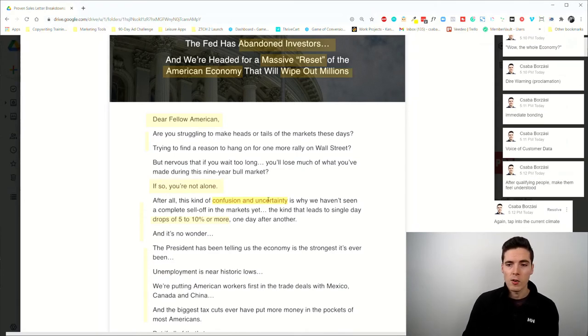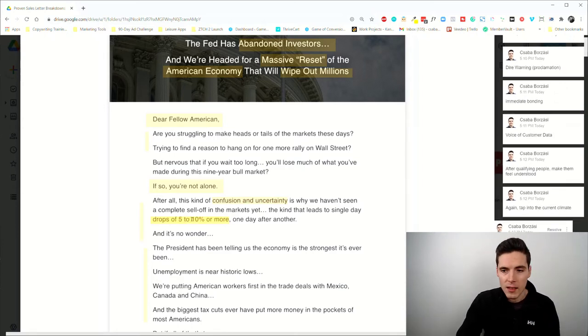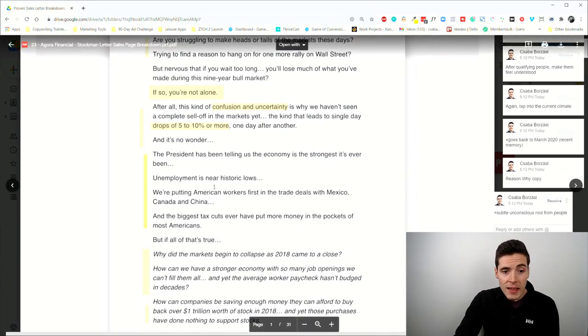It makes them feel understood. 'After all, this kind of confusion and uncertainty is why we haven't seen a complete sell-off in markets yet.' This taps into the current business climate and provides reason-why copy — it gives a logical reason for why things make sense. By mentioning sudden drops of five to ten percent or more, it triggers a recent memory going back to March 2020 when the market dropped significantly before recovering. This produces subtle unconscious nods from the reader — the copy just makes sense to the target audience.